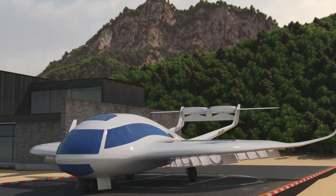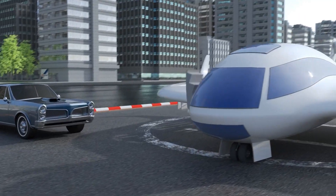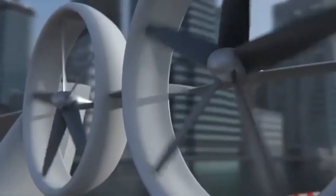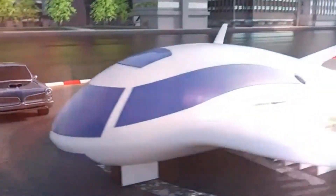Ray VTOL Aircraft. Meet the Ray VTOL Aircraft, a futuristic vehicle that combines the best of aviation and drone technology. It's fast, efficient, and eco-friendly. Designed for personal and commercial use, this vertical takeoff and landing aircraft could change how we travel forever.